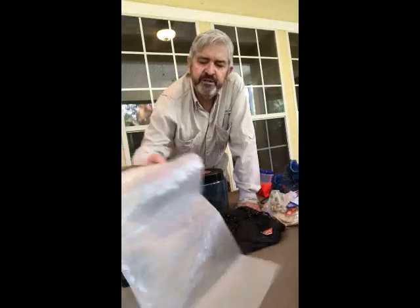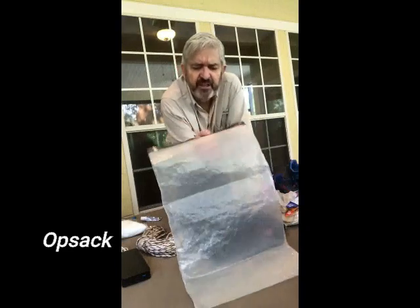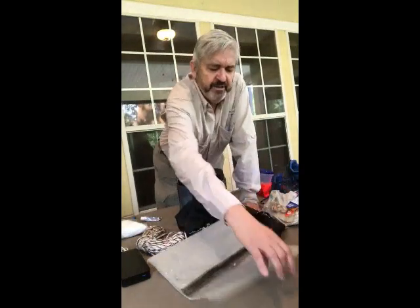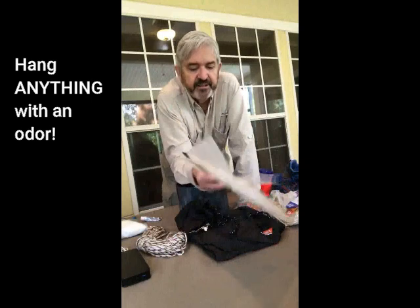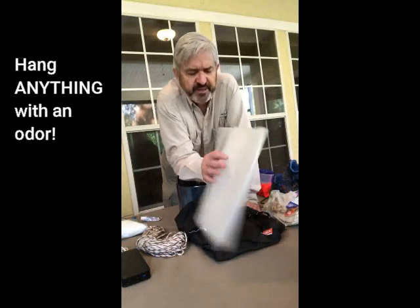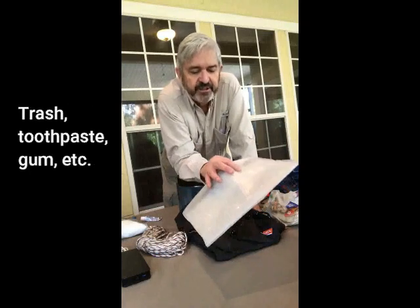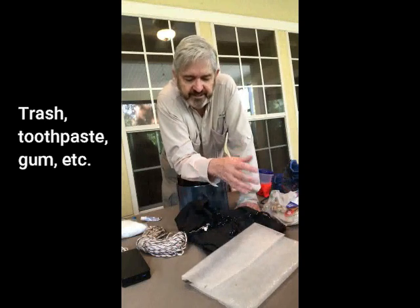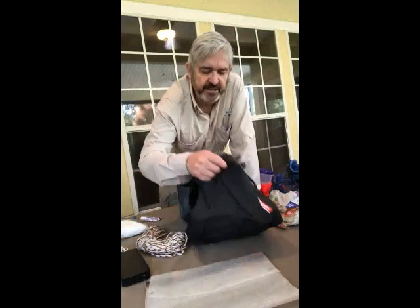Another method is reducing the scent of your food using special bags called OPsaks. When you pack food in these, they prevent the odor from escaping into the atmosphere where an animal can smell it. Bears have a very powerful sense of smell and can detect food over miles. I usually pack my food first in an OPsak and then put it in my bear bag.